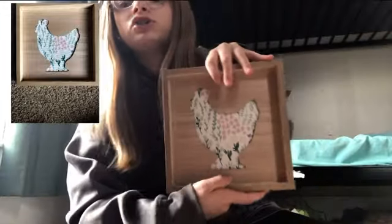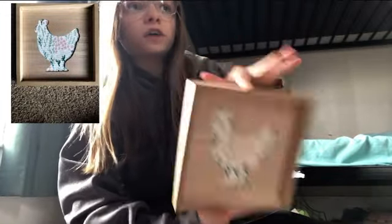Don't worry about the background noise, that's just my siblings. The first thing I got was this chicken decoration. I got this because I already have three chicken-themed things, and it's going to go on that shelf I have. This was three dollars.